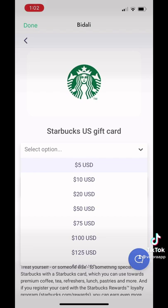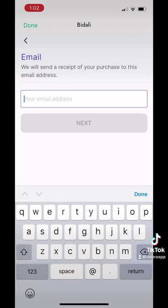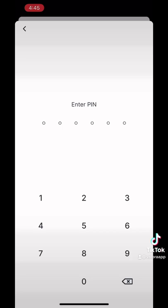I'll just get $5 here. Then you just put in your email and then your PIN to verify the transaction.